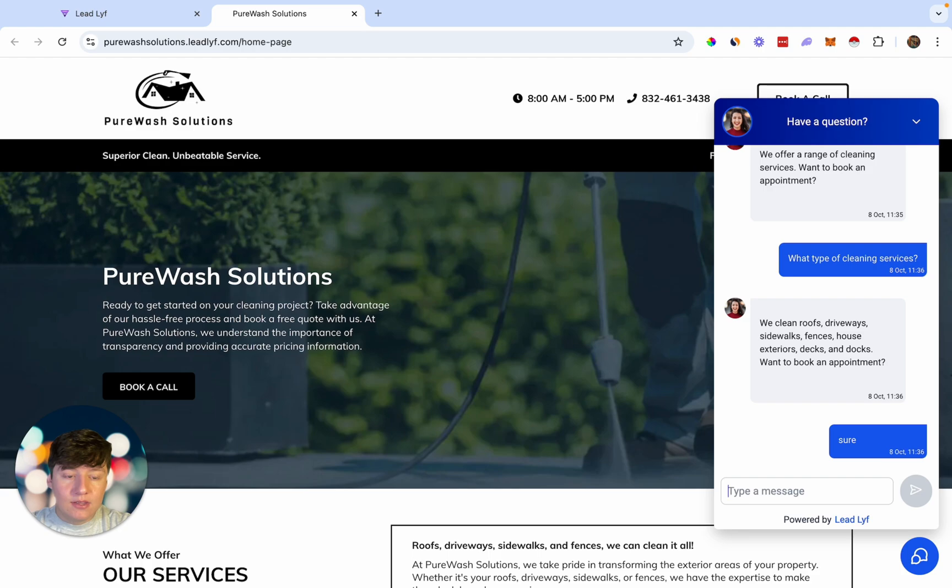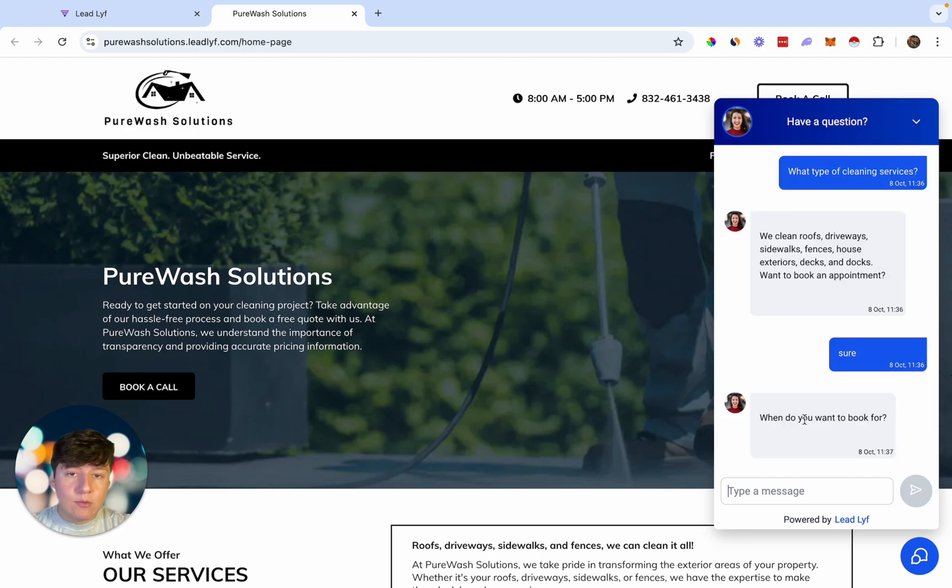I'm going to say 'Sure,' and now it's going to ask me when I want to book. What's so cool about this AI bot is it's going to actually check the calendar of your client and see what days are open. Once I respond with a day, it's going to automatically book an appointment on your client's calendar. So I can say 'How about today at 8 PM?' just to see what it says.